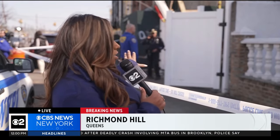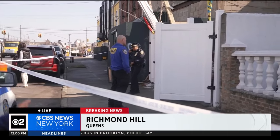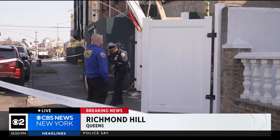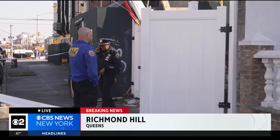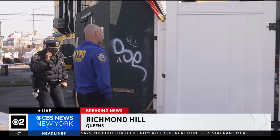Hi Chris. So just want to give you an idea of where we are right now. You can see this area is blocked off at the moment, but this is where those migrants were staying in the lower level of this building. It's actually a furniture store on Liberty Avenue, and this is the back of the building on 103rd Avenue.